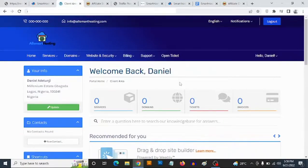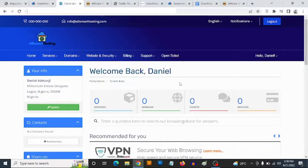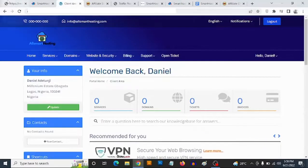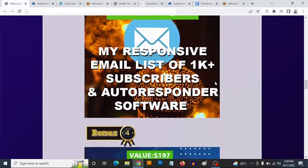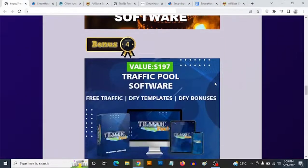So not only would you not have to pay monthly fees for hosting, you will also not have to pay monthly fees for an autoresponder service. If you were to buy an autoresponder service like Aweber or GetResponse, the cheapest option is about $15 to $20 every single month. With Smart Hosting, you're not paying monthly fees for hosting or for autoresponder service. That's bonus number three.